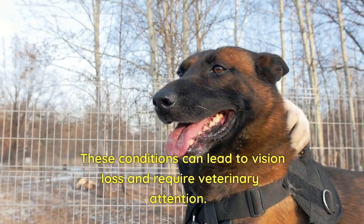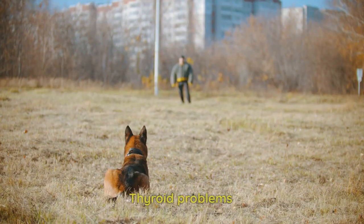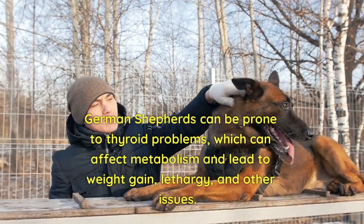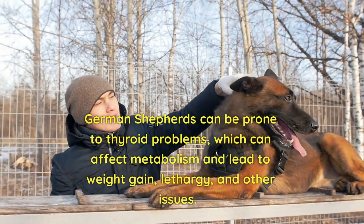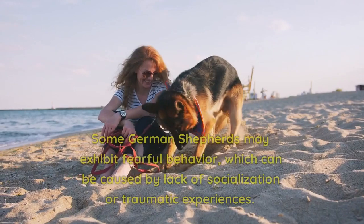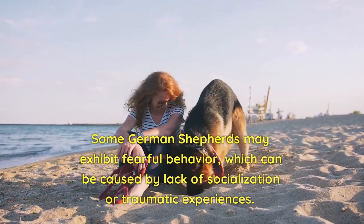Eye problems: German Shepherds can be prone to certain eye problems such as cataracts and progressive retinal atrophy. These conditions can lead to vision loss and require veterinary attention. Thyroid problems: German Shepherds can be prone to thyroid problems, which can affect metabolism and lead to weight gain, lethargy, and other issues.